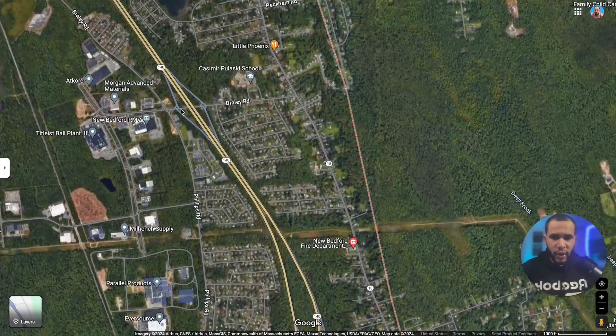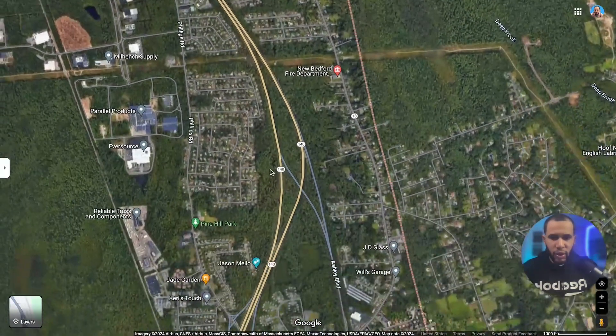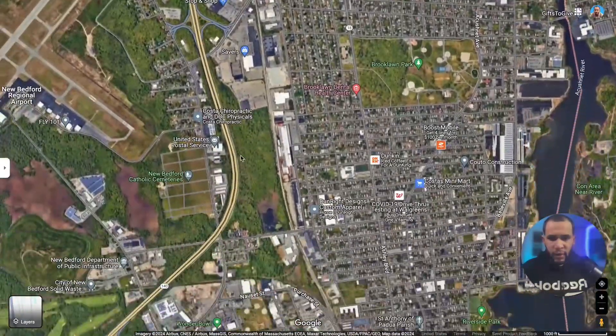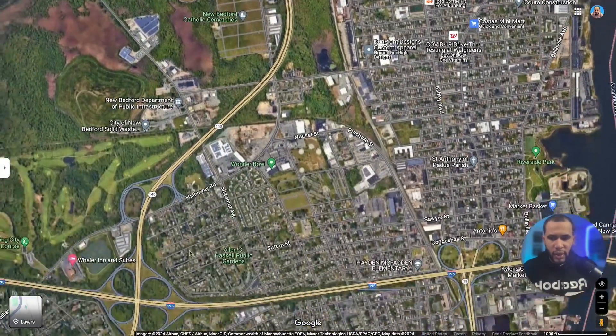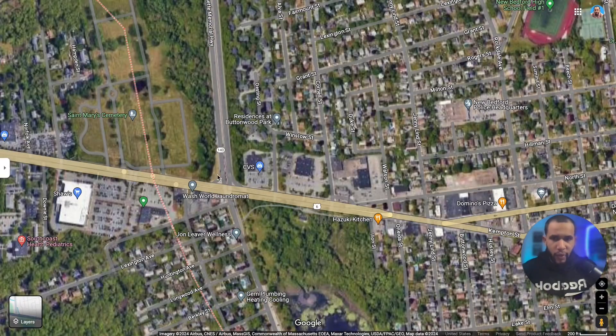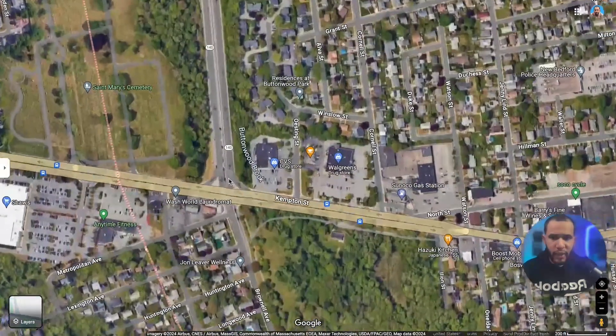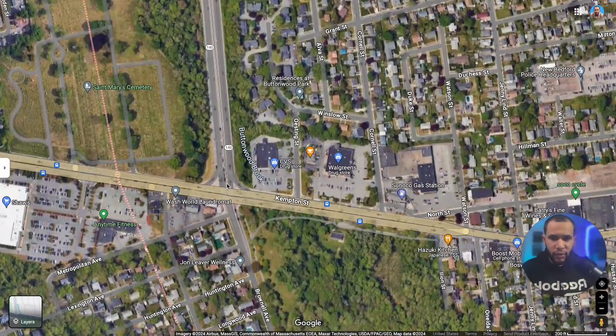Highway 140 actually comes all the way to the west end. If you want to take the highway from the west end, you can take Route 140 and exit right here off Buttonwood Park, which is where the zoo is. It will exit right here on Kempton Street. If you keep going straight on Brownell Ave, that will take you to the south end, and if you turn right it will take you to Dartmouth.